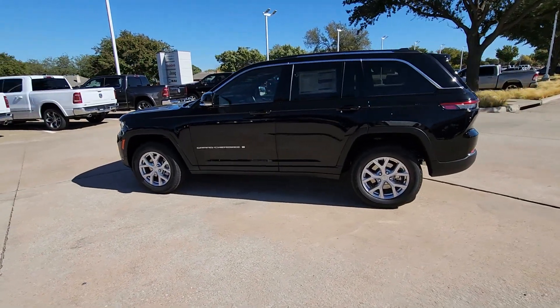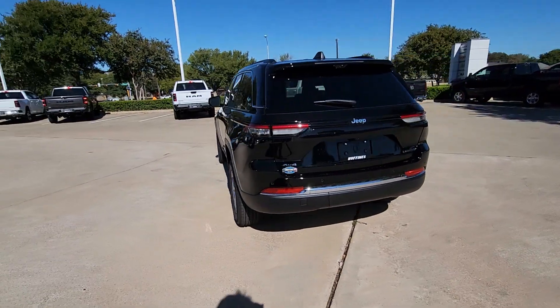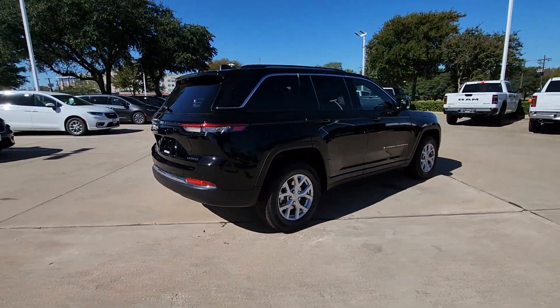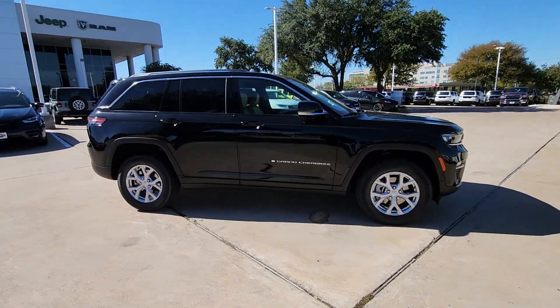Get into the 2024 Jeep Grand Cherokee. The Grand Cherokee delivers rugged off-road capability, refined luxury, technology that keeps you safe, connected, and entertained, and an iconic spirit of adventure.